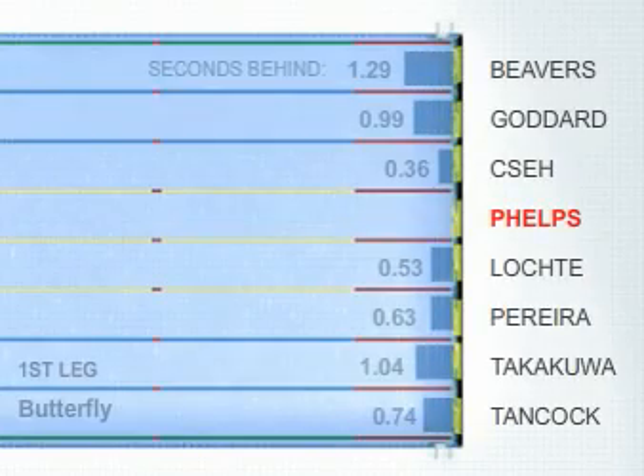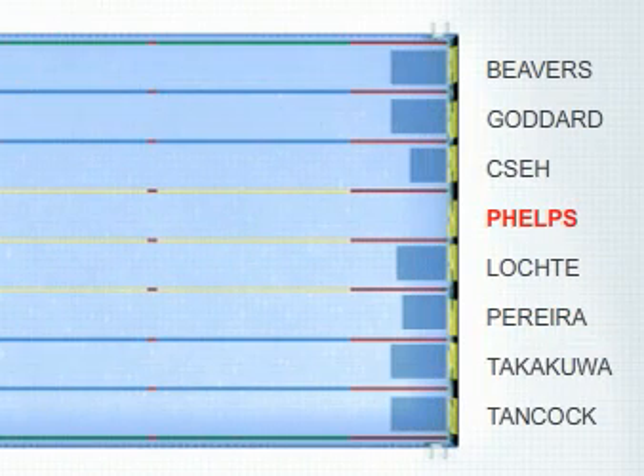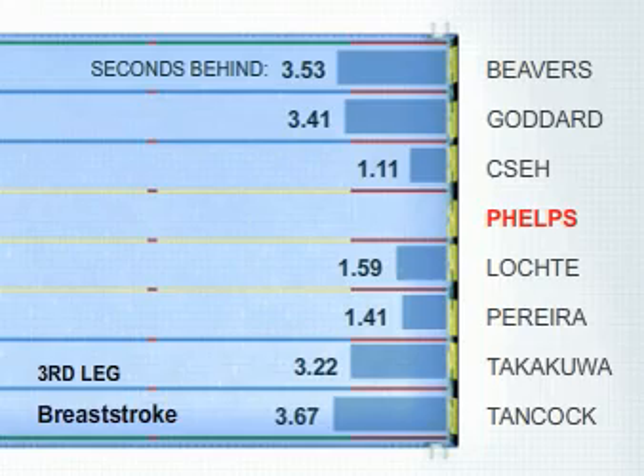Phelps was on world record pace after the butterfly leg, and he touched the wall after the backstroke still in first, still ahead of the record. On the third leg of breaststroke, Phelps increased his lead as if he had forgotten it was his weakest stroke.